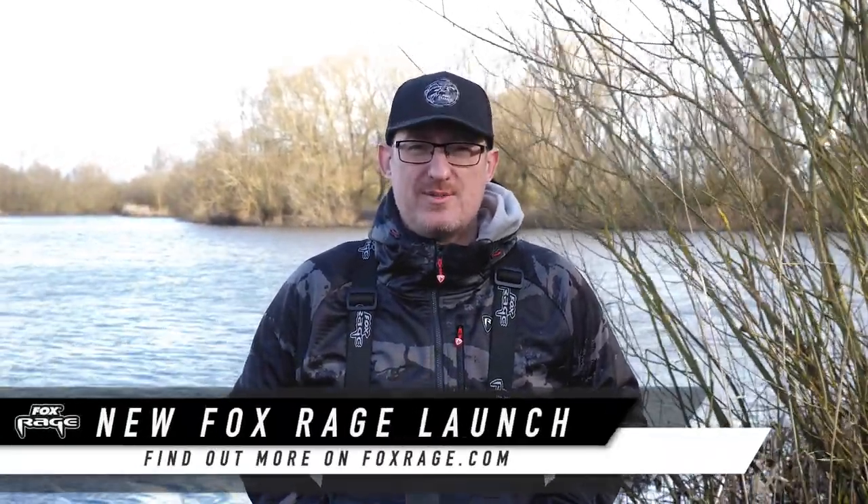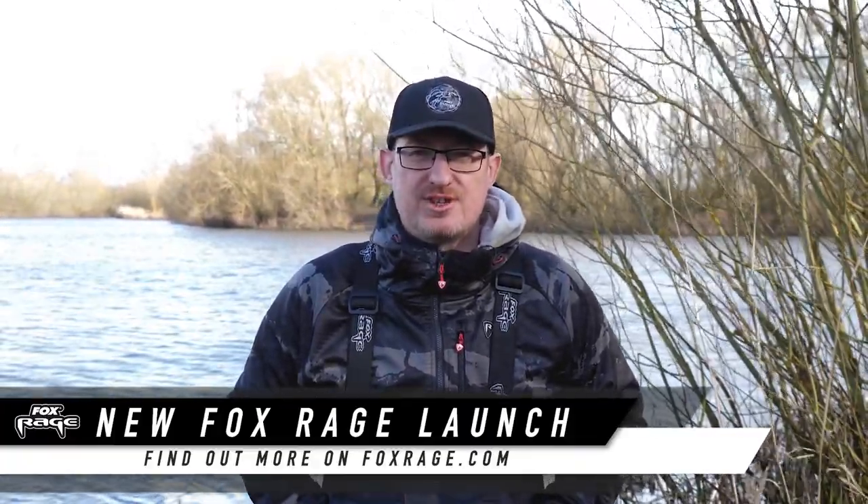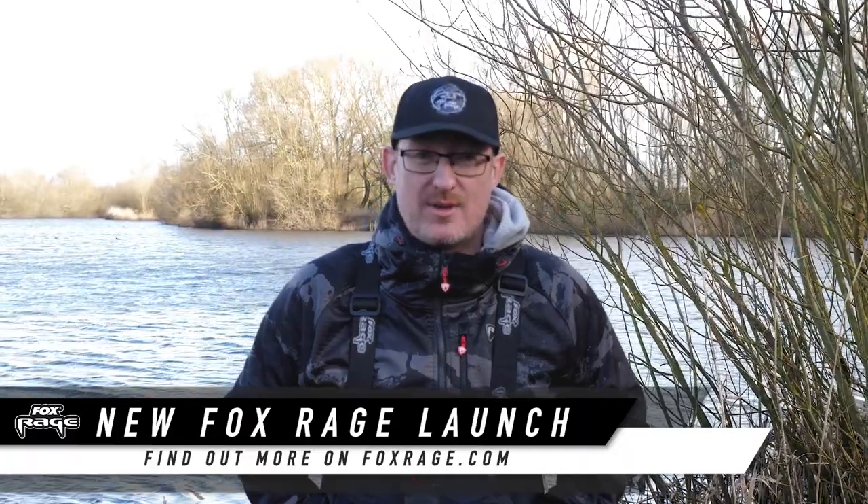Right, we're back again for another Fox Rage launch — the first one of 2023, the first one of many this year. We've got some very exciting products to show you from both Fox Rage and from Salmo. So let's get going.